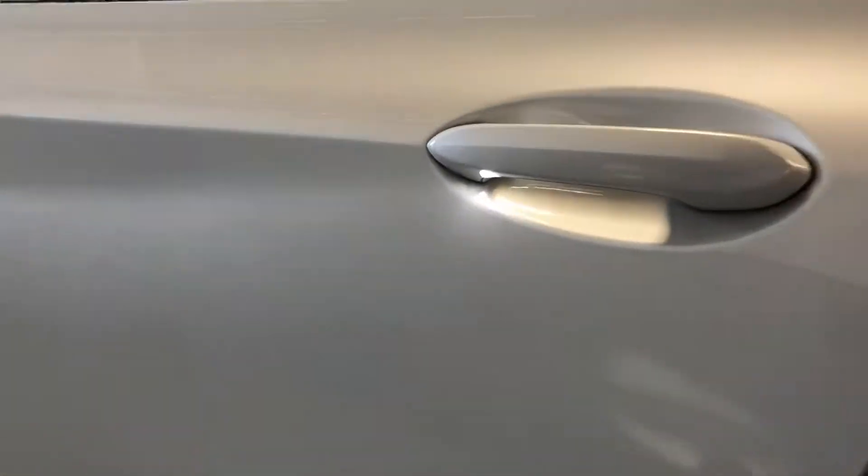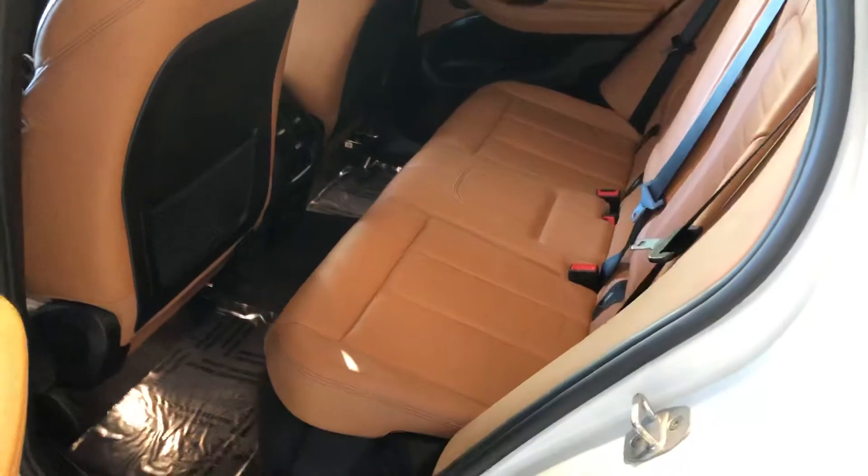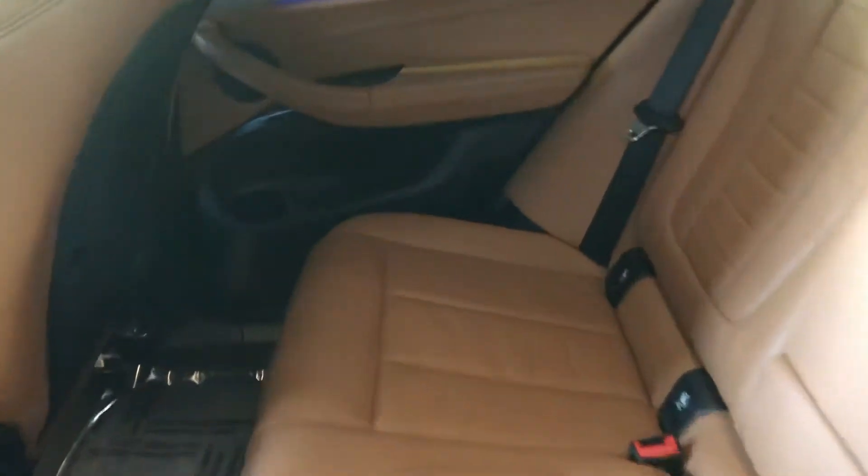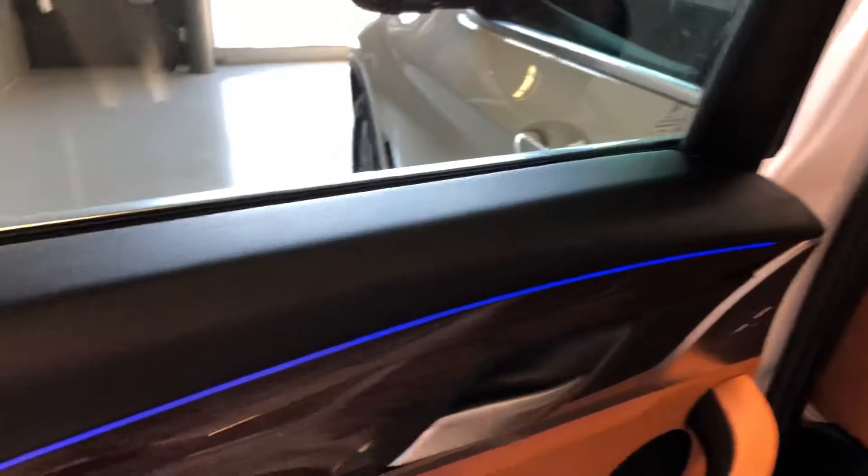Got your illuminating door handles and keyless entry as well. Beautiful camel leather interior — does have climate control for the back. This also has the panoramic sunroof/moonroof, which we'll open up here, along with the ambient lighting package and beautiful wood inlays.